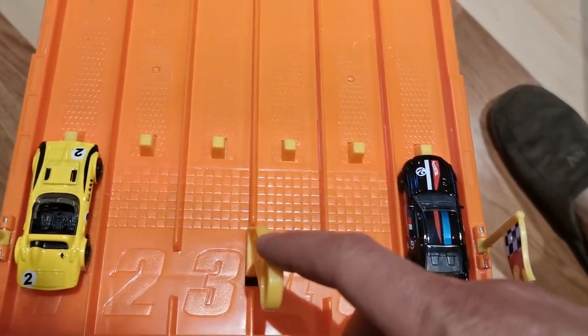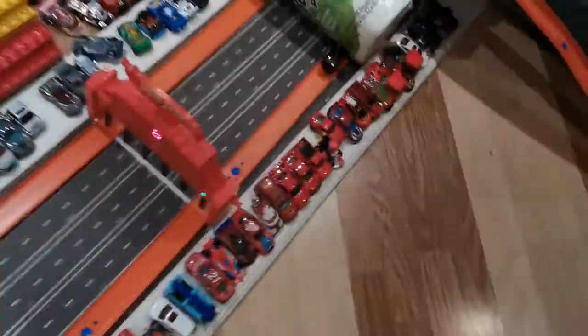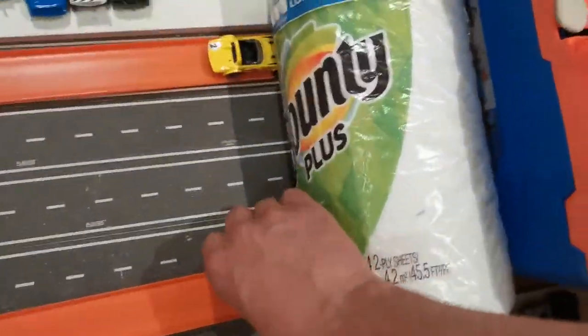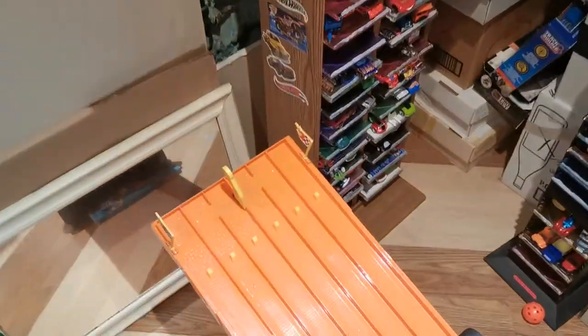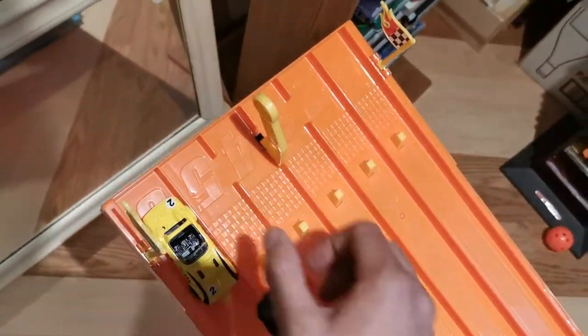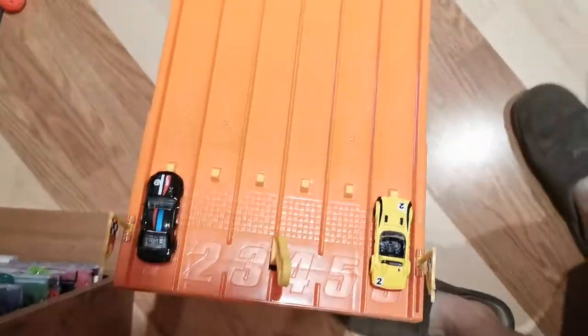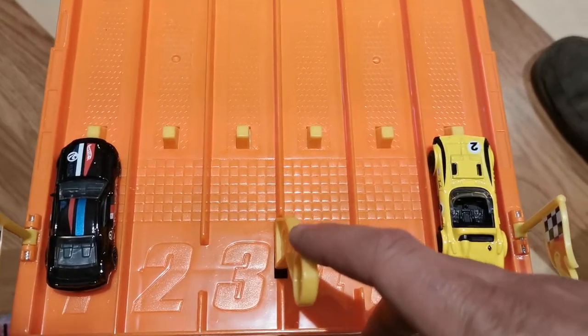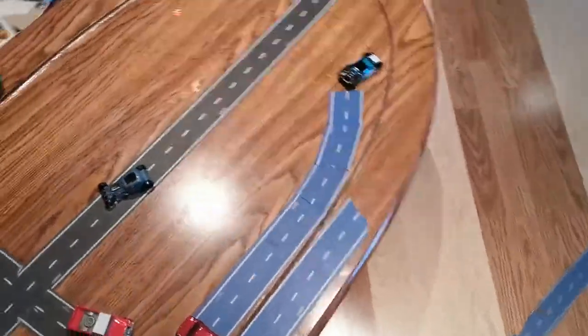Corvette versus Mustang — dream car matchup. One, two, three, go — it's the Mustang with the advantage early. He did derail but he had enough in the tank. He almost lost it but still won, had enough of a lead in lane six. One, two, three, go — he does the dirty deed finishing off the Corvette.